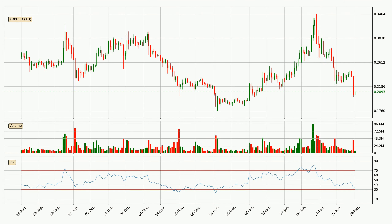Moving to the daily relative strength index, the current daily RSI is at 35, so there are currently no signs of the crypto being overbought or oversold.